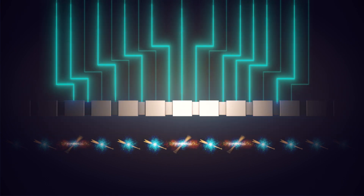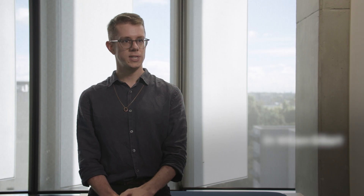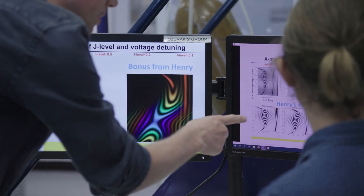Then, the qubits can be driven very efficiently with electric fields. We set up a new experiment to test this idea, and it turned out we were spot on. By driving the qubits with purely electric fields, we also achieved the fastest speeds ever recorded for electron spins.